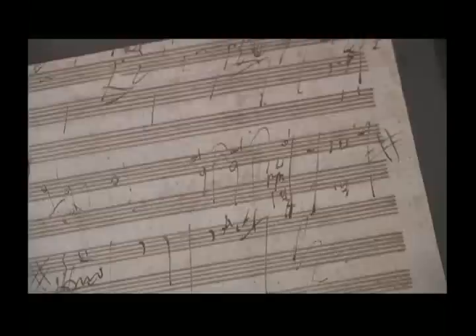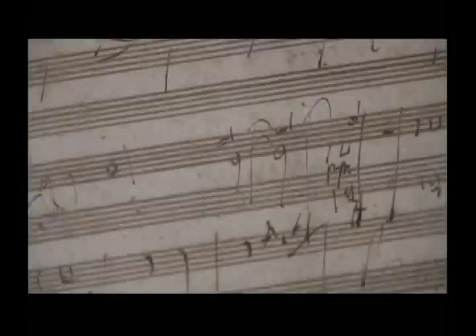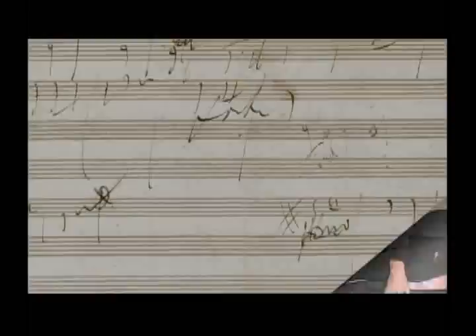Beethoven sketched his pieces over and over again. He would take a motive, write it down when it came to him, work on it, write these things in his sketchbooks. He also had pocket sketchbooks that he would take with him on his walks and annotate whatever came into his mind.